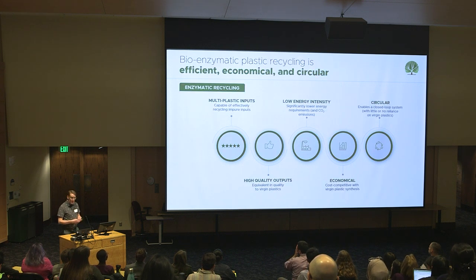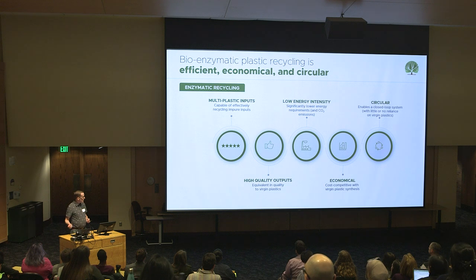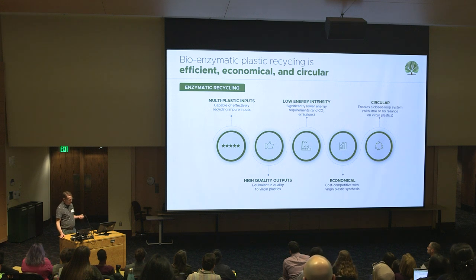We've spent a lot of time thinking about how we reinvent plastic recycling, and we're really excited about enzymes because we think they can truly address efficiency, economics, and circularity of plastic recycling.